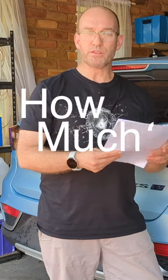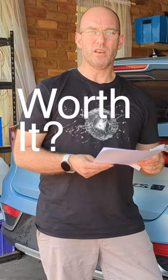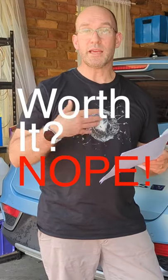And for the privilege of doing a stop and go test and all this, $200. Worth it? No, absolutely not. Save your money.